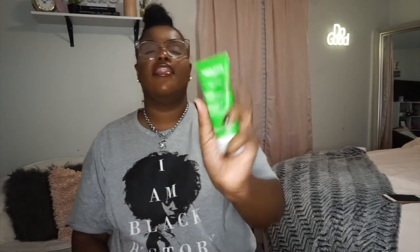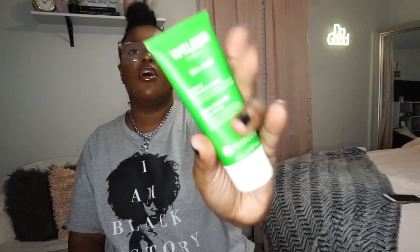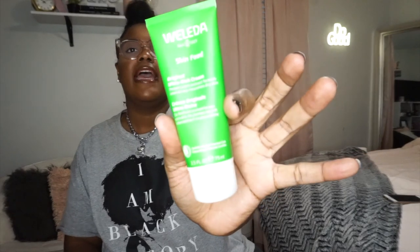I also got the Weleda Skin Food Original Ultra Rich Cream. I'm not the biggest fan of this one, but it's okay. I expected the butter to be thicker than the cream, but the cream is very, very thick and almost greasy, which I don't like. However, right before bed I wash my hands when they're super dry and I put some on, and once you first put it on it's thick and greasy, but literally maybe five minutes later it really absorbs into the skin and leaves a nice feeling. So it's okay.